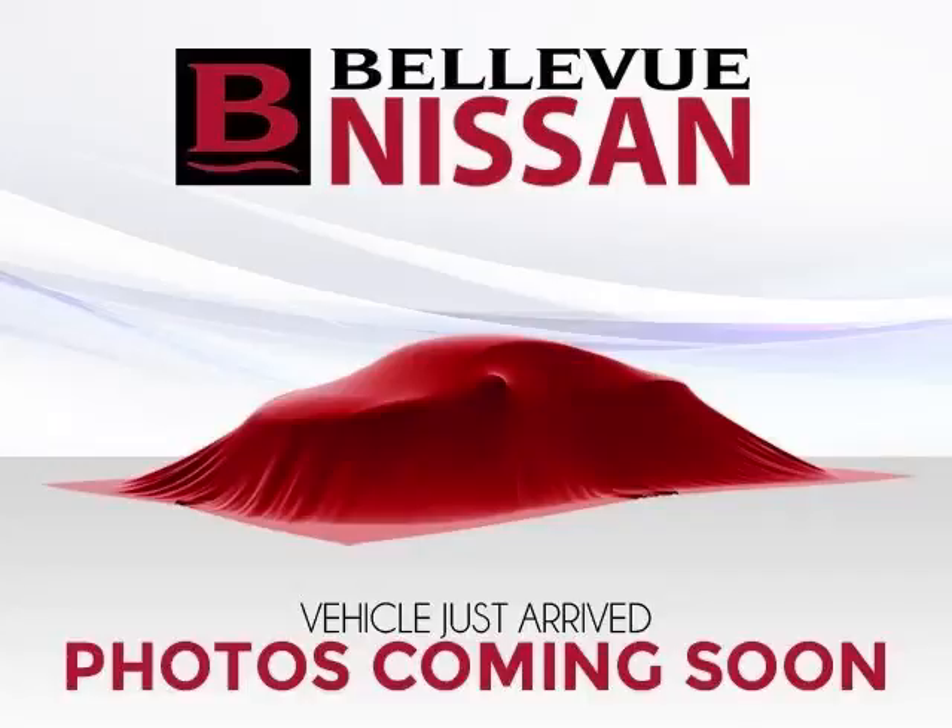This is a 2009 BMW X5 xDrive 35D. This BMW has just 57,000 miles and a 3.0 liter L6 engine.